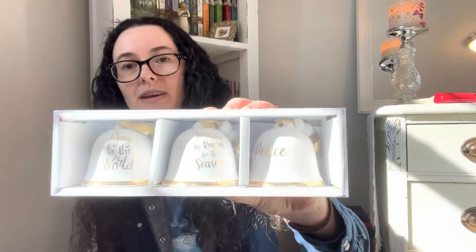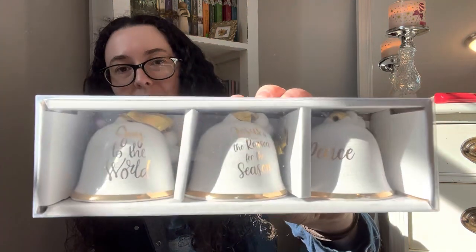First, I picked up this set. It was $22.99, so 90% off of that — very, very cheap. These are sweet little bells. It says 'Joy to the World,' 'Jesus is the Reason for the Season,' and 'Peace.' They're just little bells. I don't want to take them out since they're going in my attic after this. Just super pretty — I love the gold lettering.